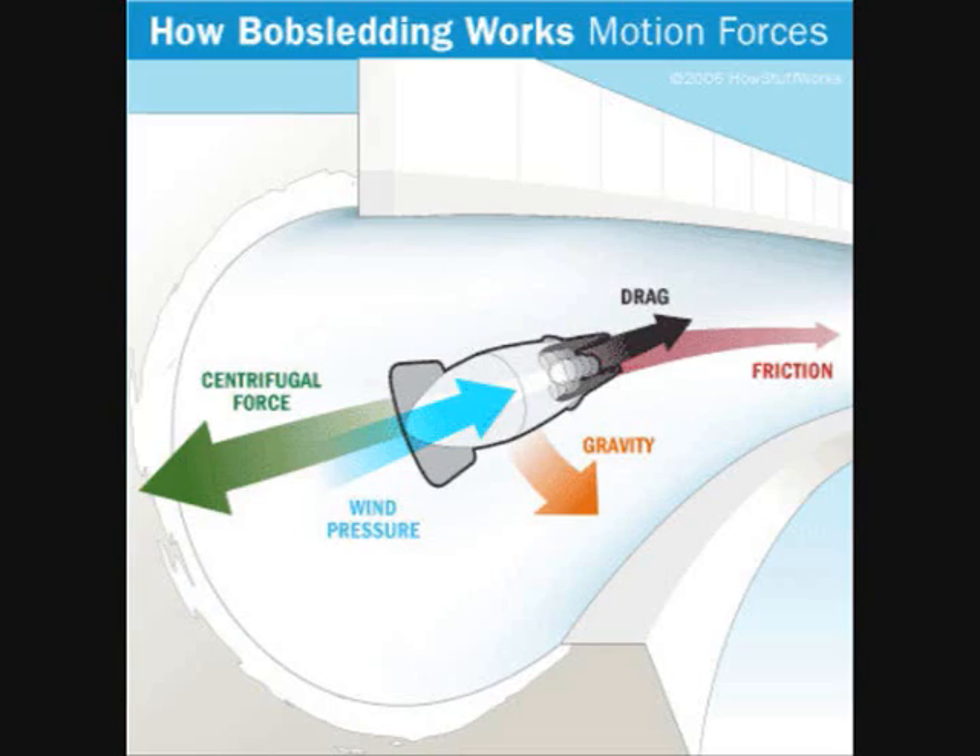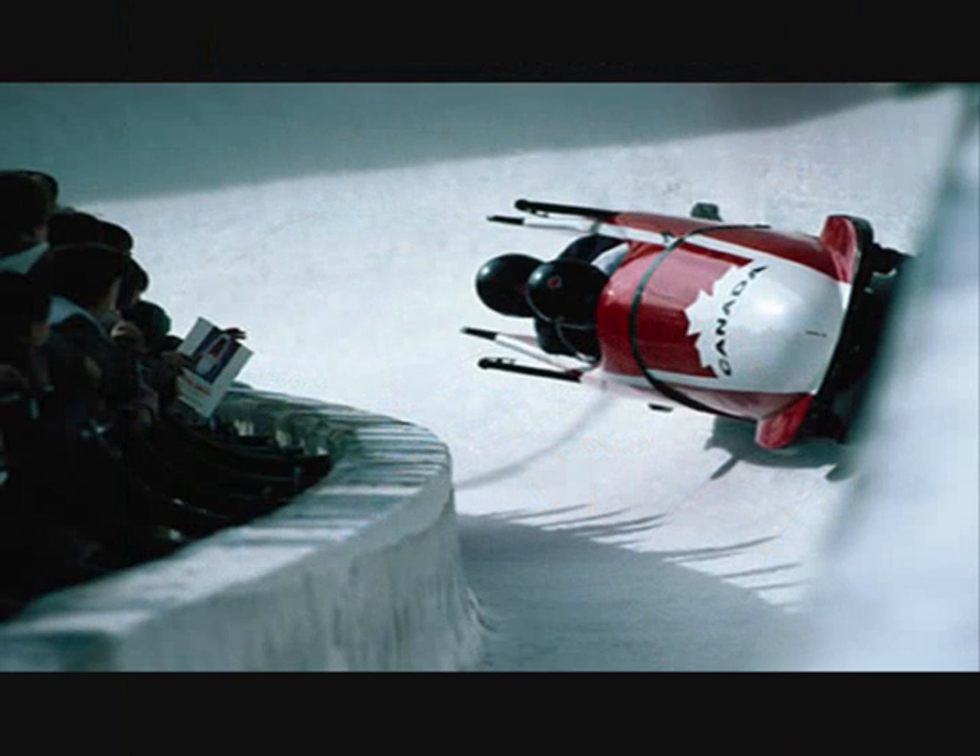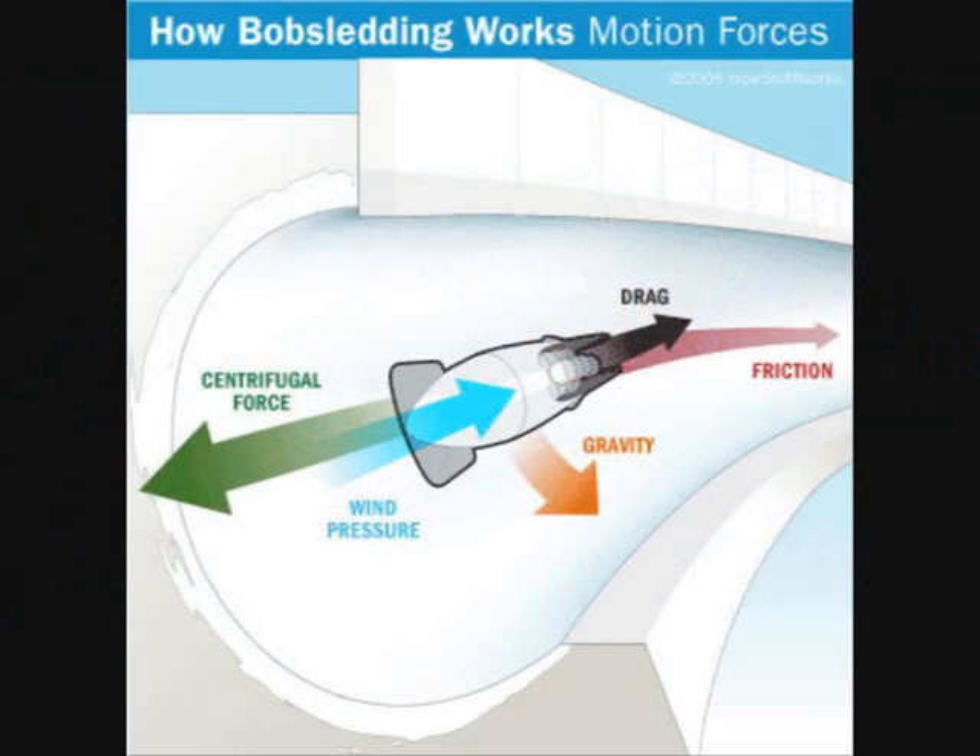There is always air resistance, drag, and frictional forces, and the force due to gravity acting in the direction the bobsled is accelerating in, causing possible g-forces, and above, at times, to its occupants.